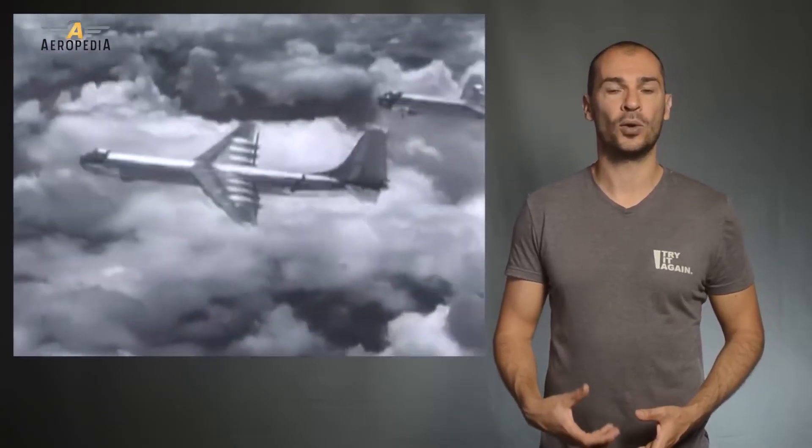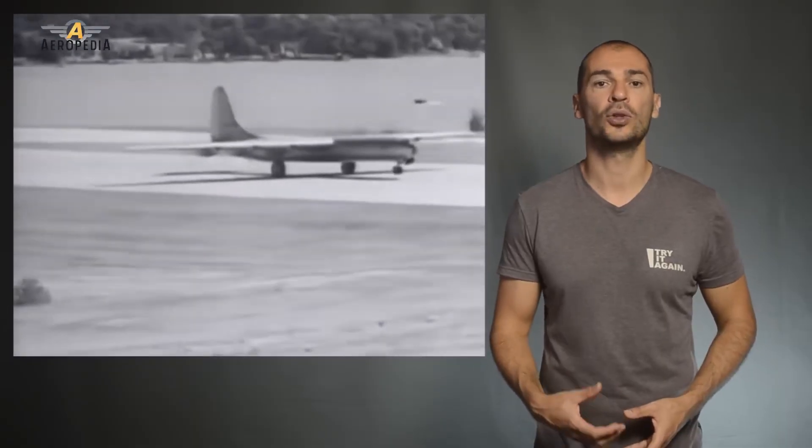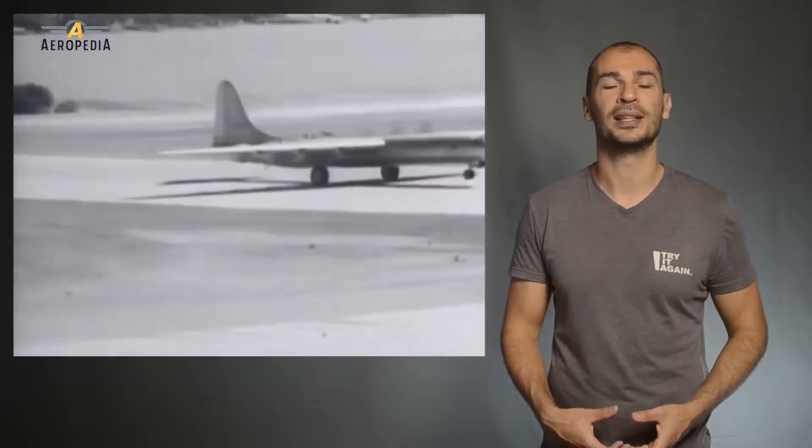The first delivery was scheduled for August 1945, but the first flight took place on August 8, 1946, when World War II had already ended.